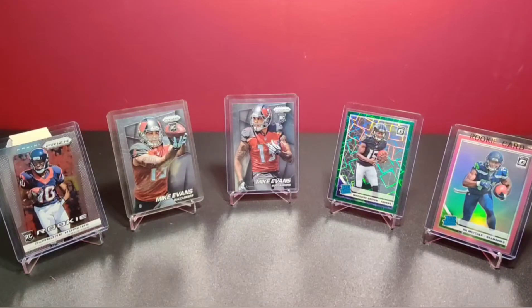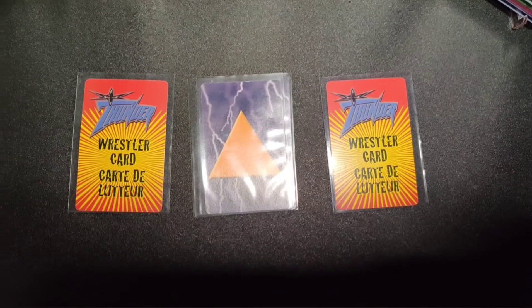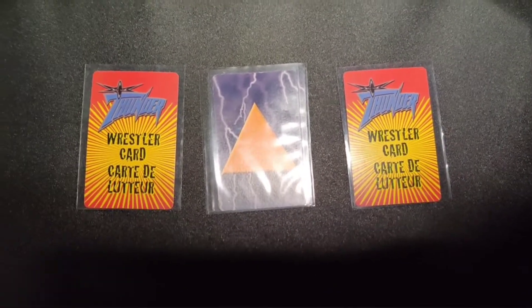This game was released in 1999 — you'll be able to see that by the characters and their style represented on the cards. It was released by the United States Playing Card Company, based on my research. The rules of the game are kind of a hybrid between card games such as War and Slapjack, and for the most part it's gotten really bad reviews.